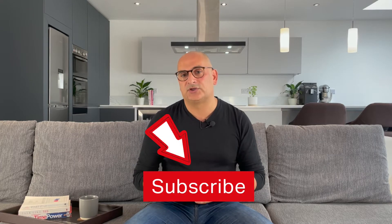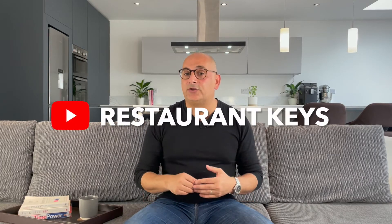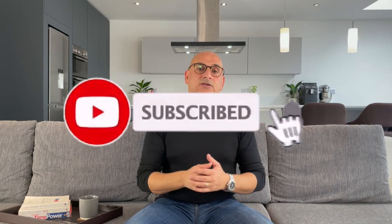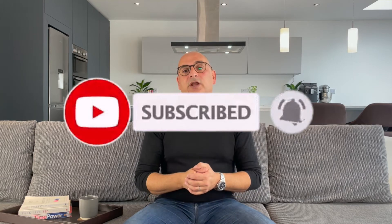Before moving on to talking about target audience, let me ask you to subscribe to the channel. We upload weekly videos on anything and everything that has to do with the restaurant industry, so click the subscribe button somewhere on the screen now.